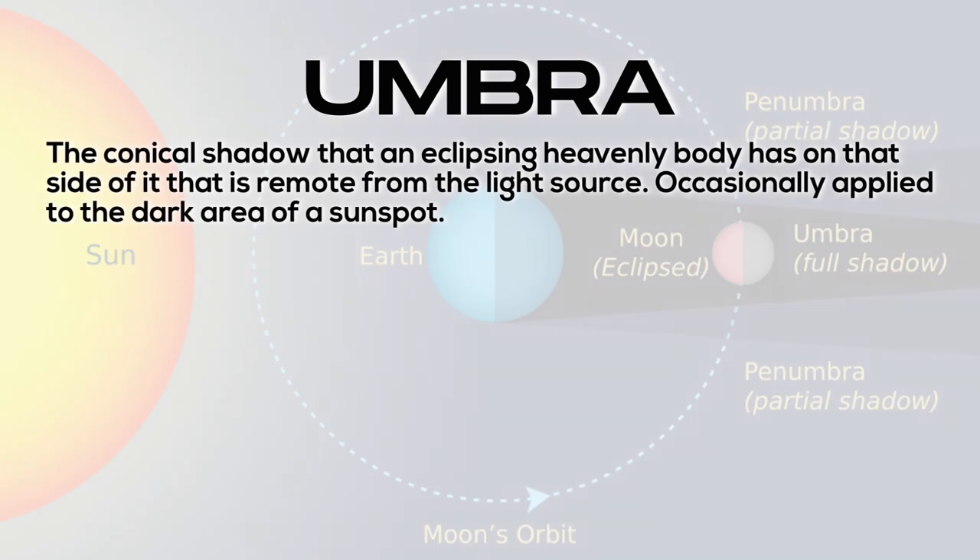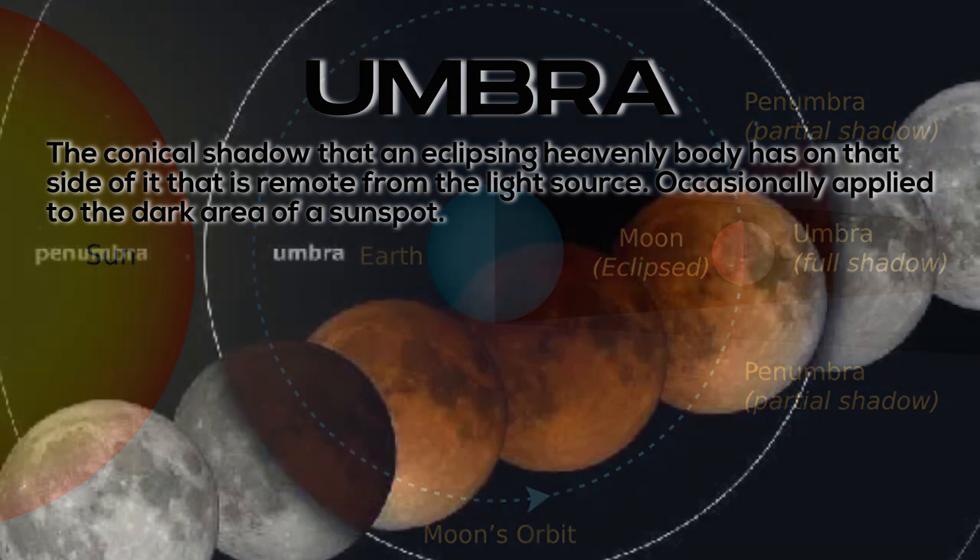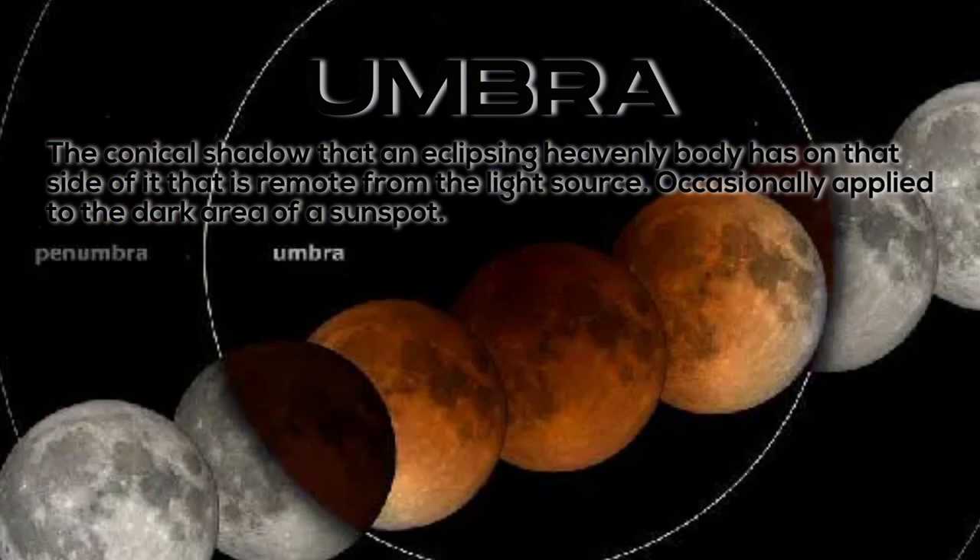Umbra: the conical shadow that an eclipsing heavenly body has on that side of it that is remote from the light source. Occasionally applied to the dark area of a sunspot.